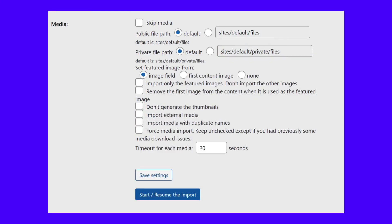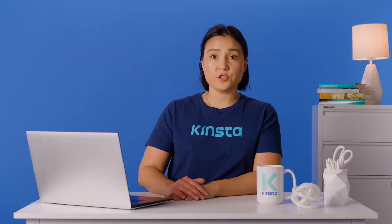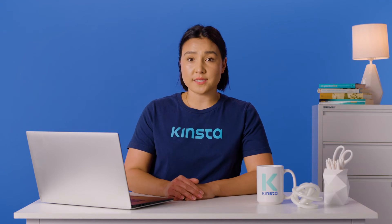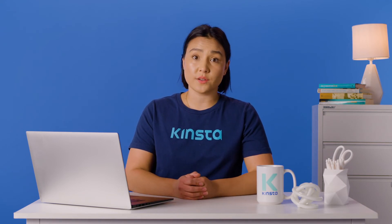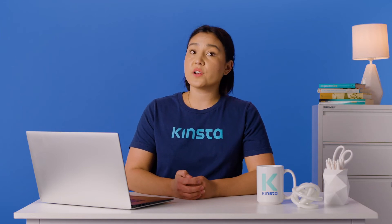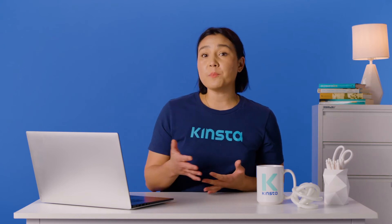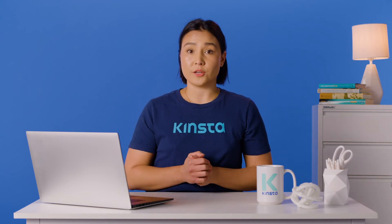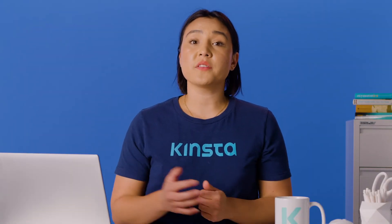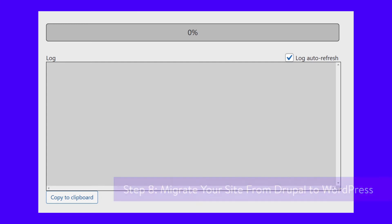Here's what your media settings should look like now. By default, FG Drupal to WordPress will abort the import process for a media file if it takes over 20 seconds to load. That setting can help prevent the migration from getting stuck if you're not getting a response from your Drupal server. However, it shouldn't be an issue if you're using a decent web host. Now that you're ready, click on Start/Resume the Import and follow the migration process through the progress bar and log field right below. Once the migration is complete, you'll see a final success message.